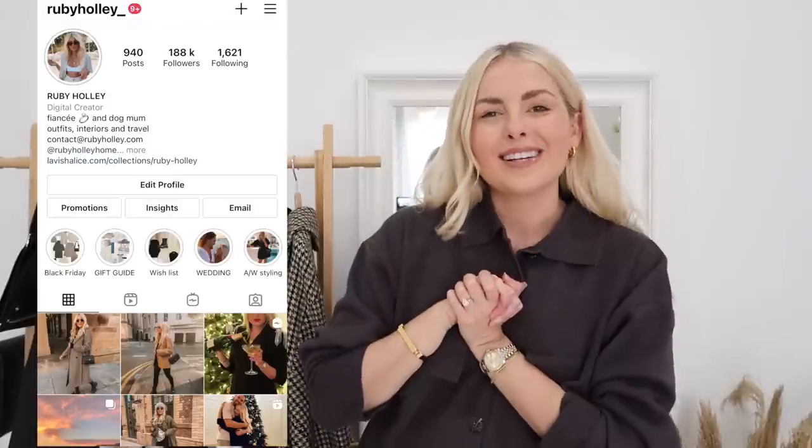That's the end of my haul video today. I really hope you enjoyed it — let me know your favorite pieces in the comments below. As always, everything will be linked in the description box. For styling inspiration, you can follow me on Instagram. Thank you so much and I'll see you in my next video.